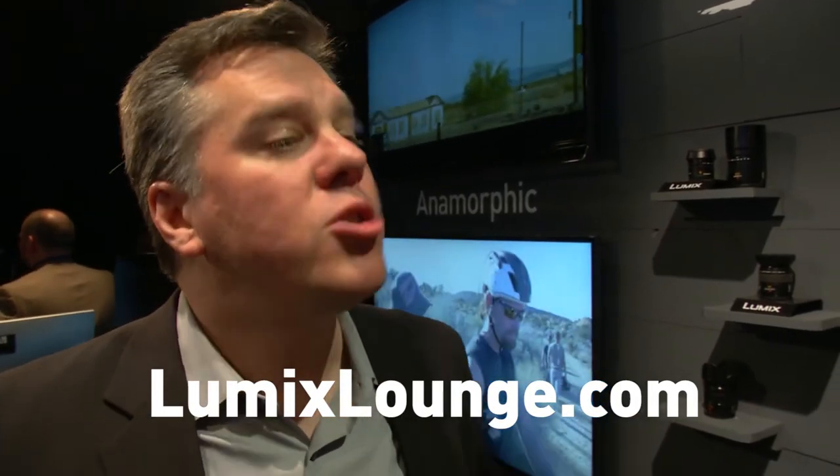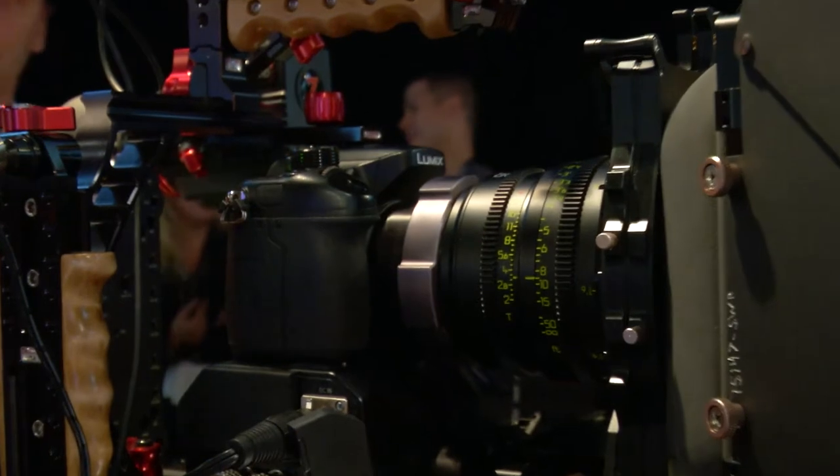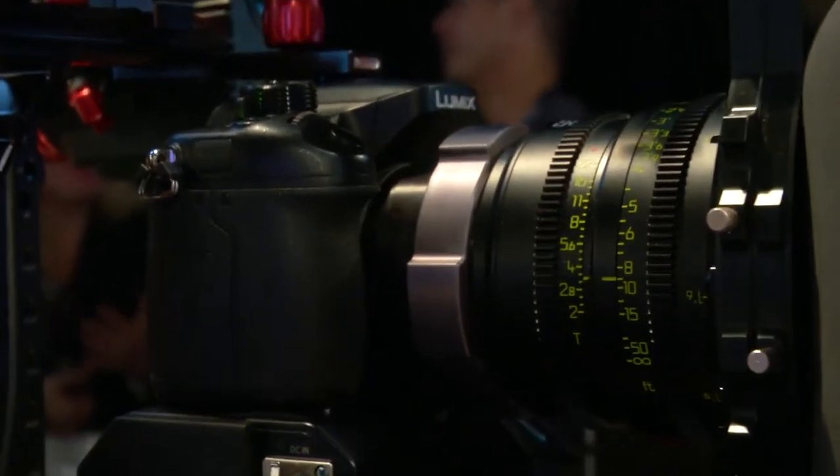Everybody loves a drone. We created Lumix Lounge, a website that allowed people to talk social media-wise, and we got so many ideas about what we could do to this camera from consumers and professionals. Ever since then, we continually add those ideas into our R&D cycle and upgrade with firmware every time. Big news here — a firmware update. It's now going to include cinemographic anamorphic capabilities.